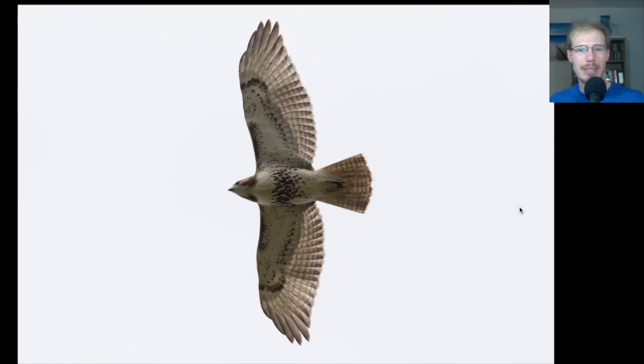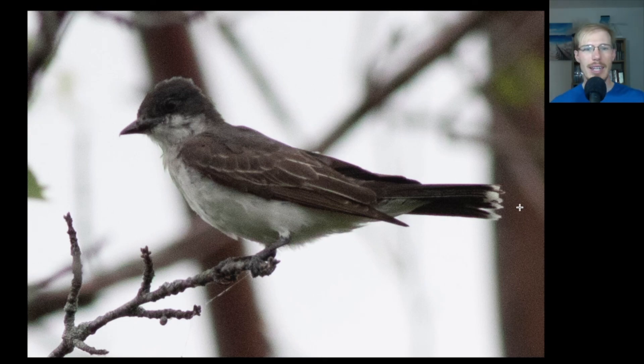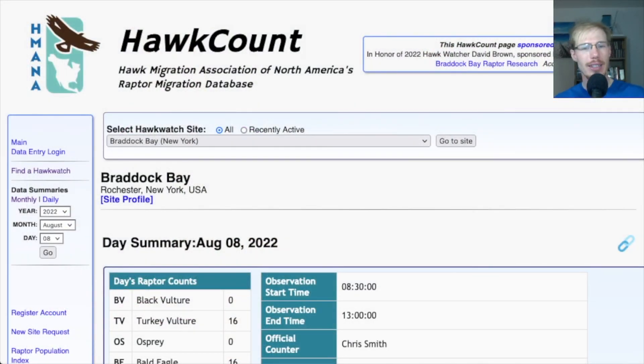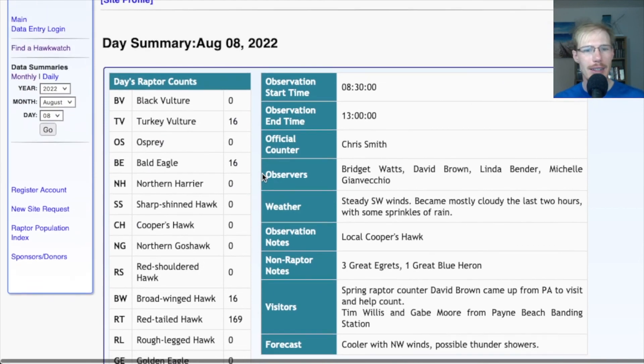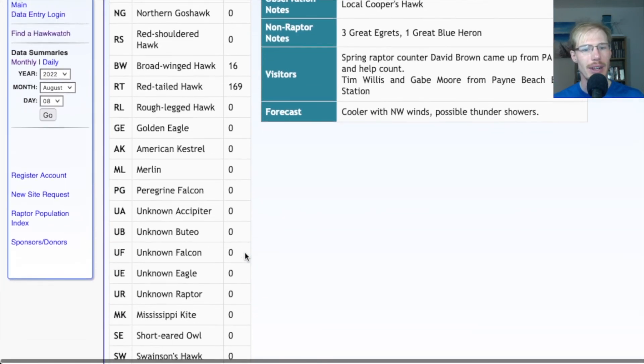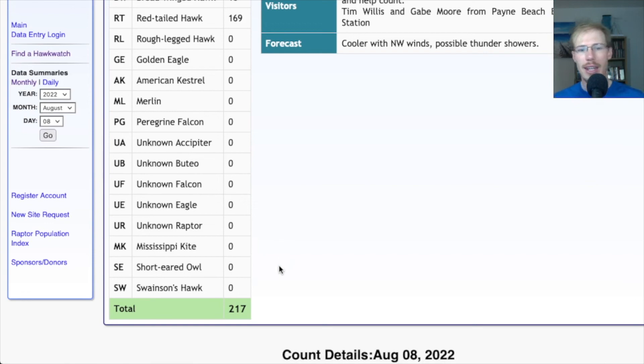Another look at a juvenile red-tail — this one has a pretty thick belly band. Another bald eagle, looks like another juvenile. And here's an Eastern Kingbird — one distinctive feature is the white tip to the tail. If we take a look at the hawk count report for the day, it didn't end up being as big a day as I had hoped, but it was still pretty good: 16 turkey vultures, 16 bald eagles, 16 broad-winged hawks, 169 red-tailed hawks, no falcons, for a total of 217 migrants.